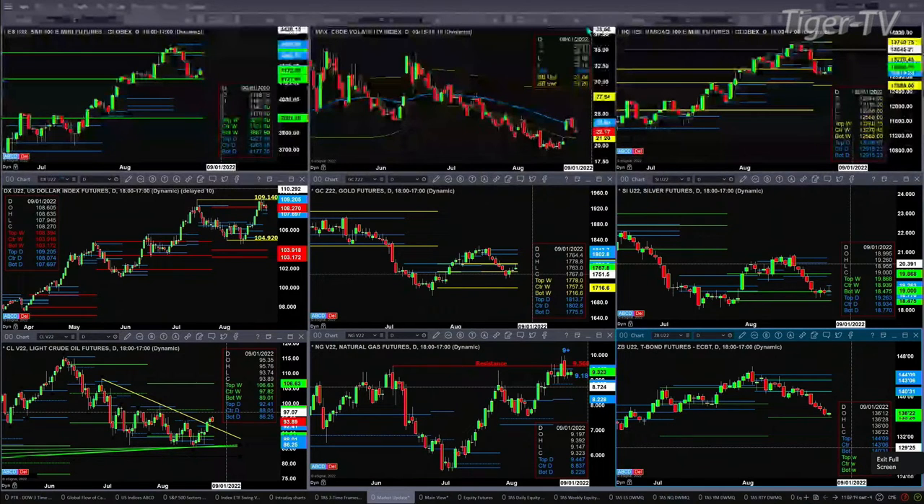Light sweet crude should be targeting the 89.01 area — that's the center of its weekly profile. If we take a look at natural gas, as long as price remains above 9.18, we're at 9.32 right now, it's really a neutral signal — neutral because it does have a TD nine-count top out there. The 30-year Treasury has found support at the bottom of that weekly profile at 135.26. We've been down to 136 even.